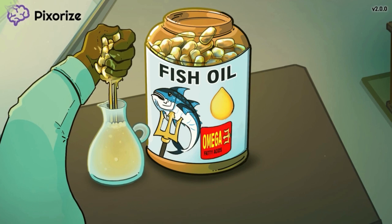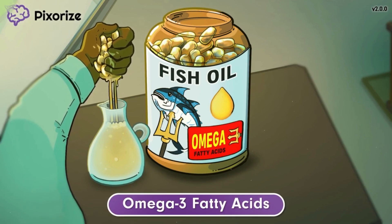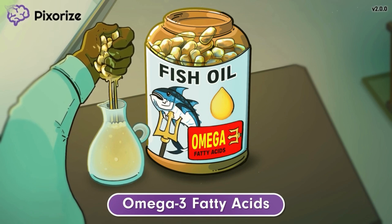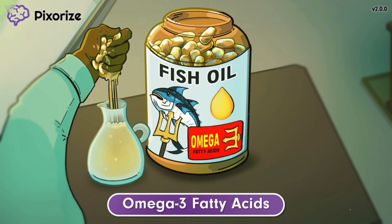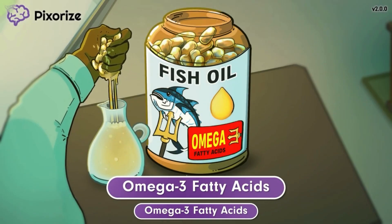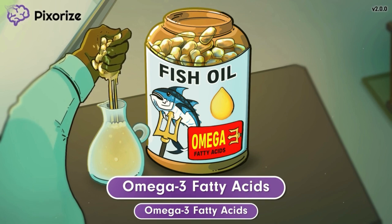Notice how the bottle of fish oil comes with a label that shows how it's rich in omega-3 fatty acids. If you need an additional memory hook for the number 3, notice how the fish on the bottle is being speared by a trident with 3 prongs. We've even stylized the 3 in omega-3 so that it looks like the trident. This should help you remember that fish oil contains omega-3 fatty acids, which are the primary active ingredient in fish oil and are responsible for most of its health benefits.